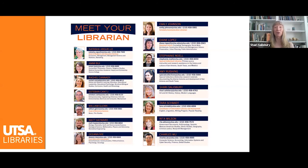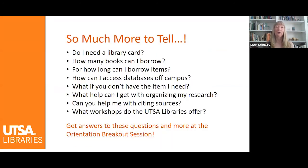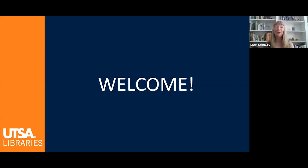You can contact your librarian by email or phone. We can even meet with you virtually by video chat. There is so much more that I want to tell you about the UTSA Libraries and how we can help you be successful as you begin your graduate studies. Please be sure to check out our orientation breakout session to learn more about library resources and services. On behalf of the UTSA Libraries, welcome to UTSA.